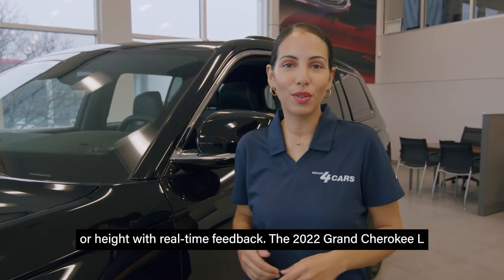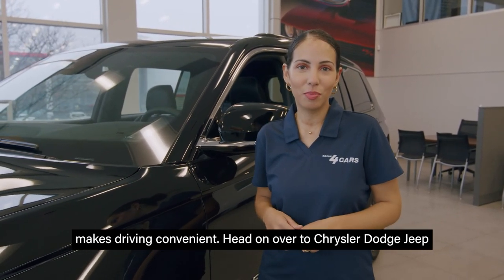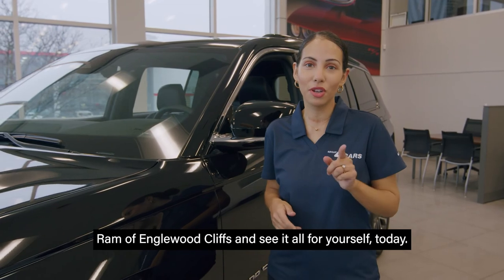The 2022 Grand Cherokee L makes driving convenient. Head on over to Chrysler Dodge Jeep Ram of Inglewood Cliffs and see it all for yourself today.